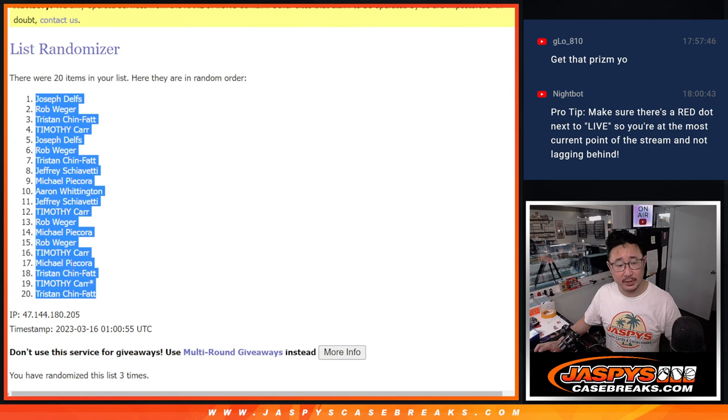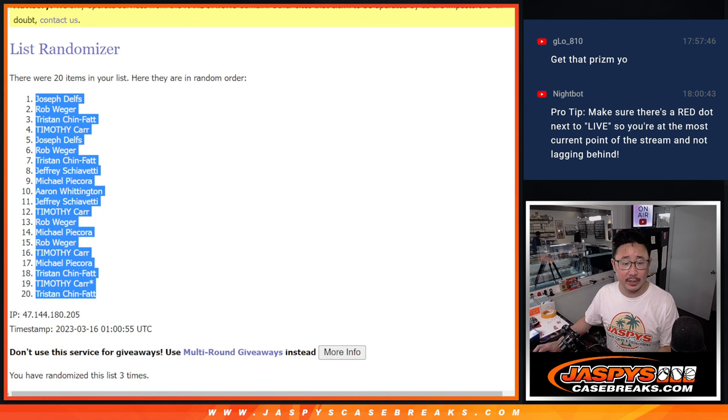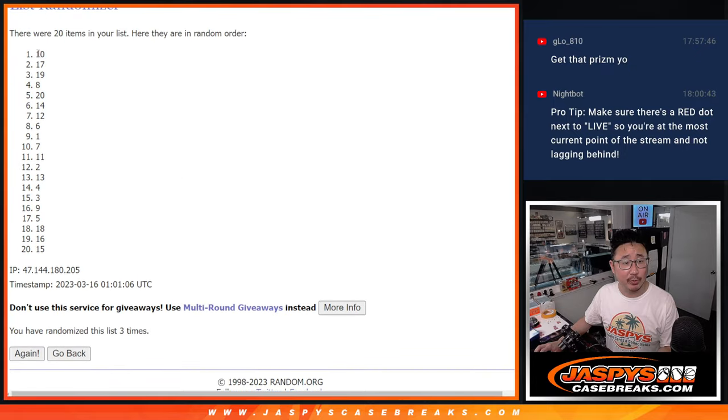Got Joseph down to Tristan. Two and a one three times for the pack numbers — one, two, and three. After three, we got pack 10 down to 15.